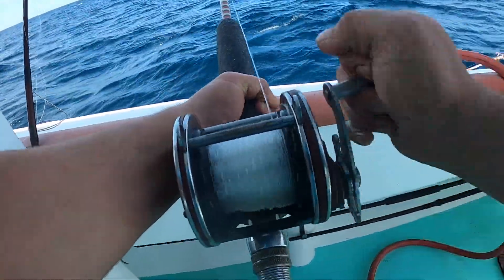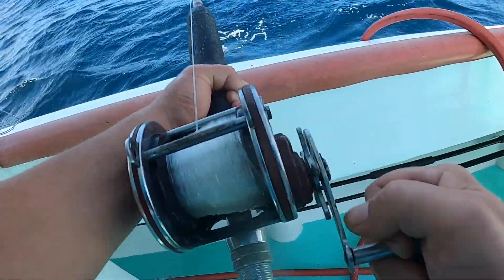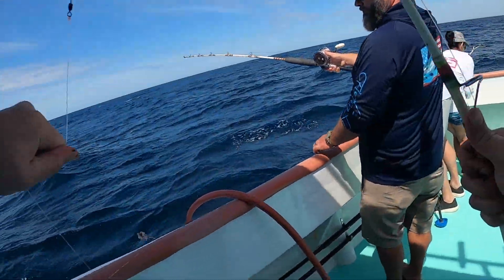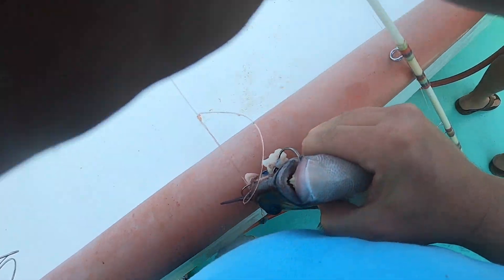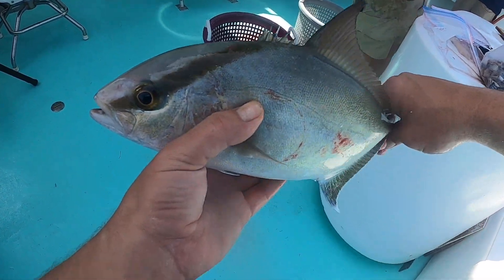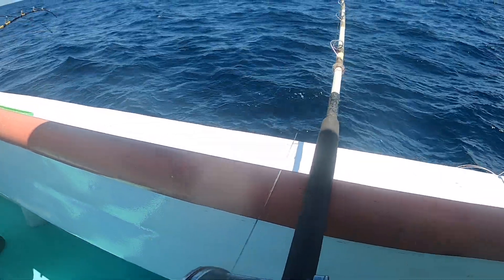All right, guys, let's check this out. Look at the color — got us a triggerfish. Check out this fish. This is an Almaco Jack. You got a little bit bigger — quite a bit bigger. Very good eating, very good eating.